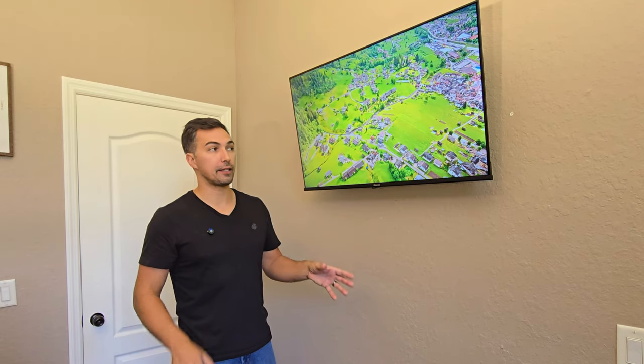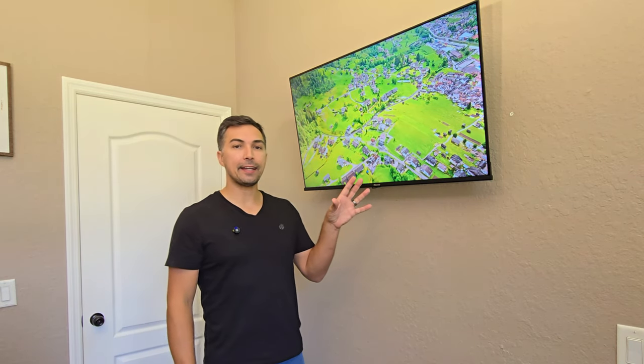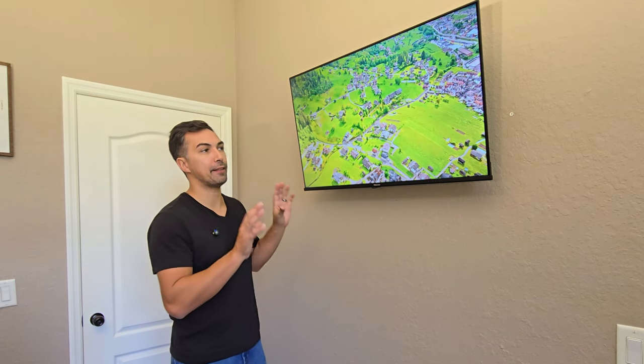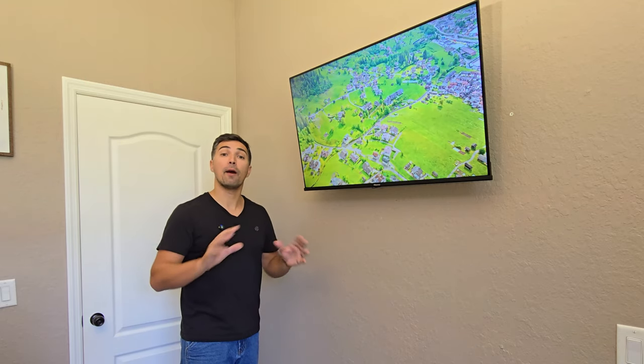Let's talk about this 40-inch Hisense TV that I just installed in my wife's office, and I've been blown away about the picture quality. This is a 1080p TV, but it is right now broadcasting a 4K video that is on YouTube, and the picture just looks amazing.